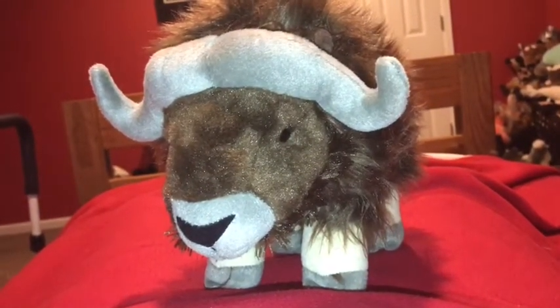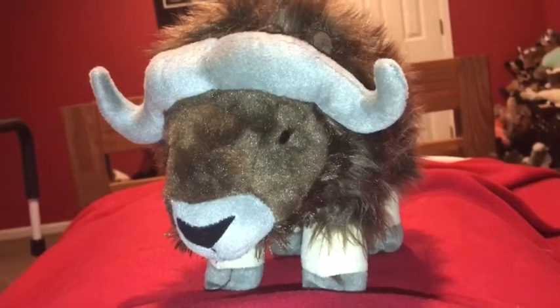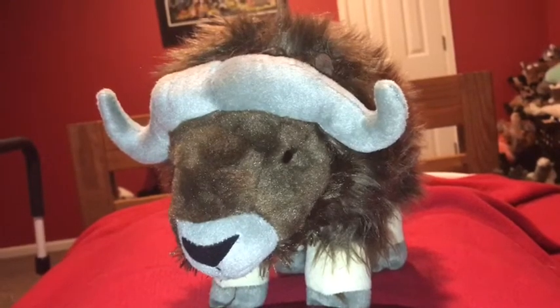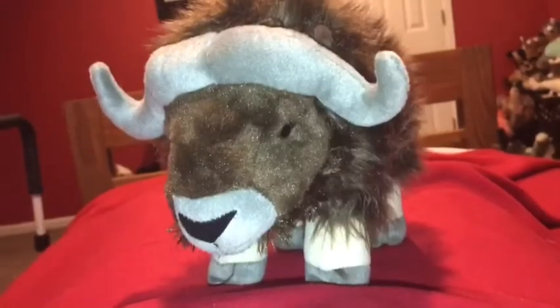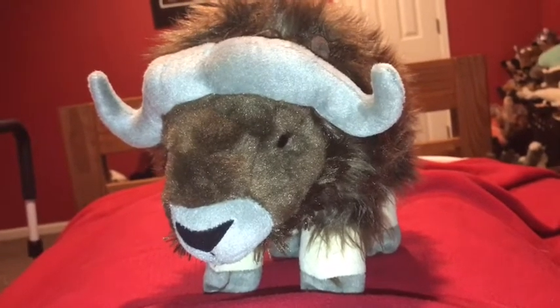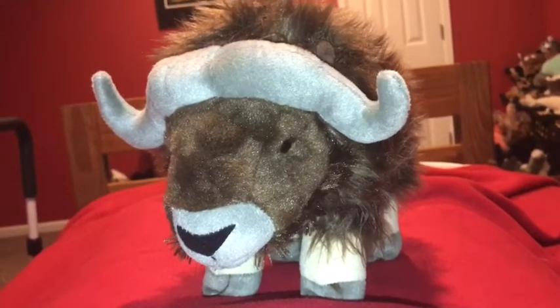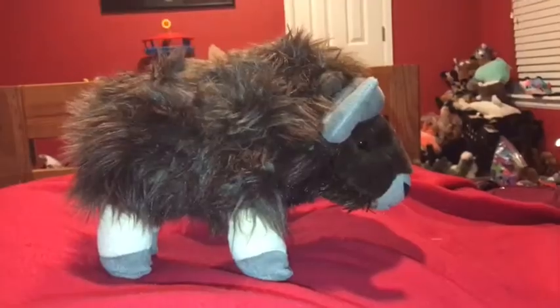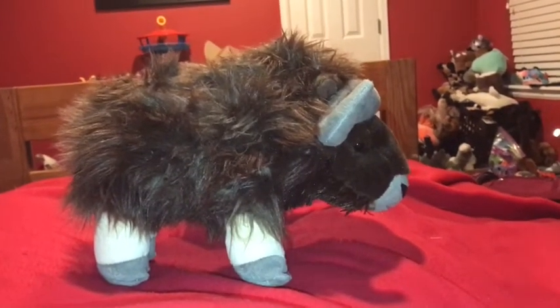Actually, the musk ox is not really related to cows. They are related to sheep and goats. They act a lot like sheep, and I don't know what they do like goats. But a baby musk ox is not really called a calf — a baby musk ox should be called a lamb or a kid.